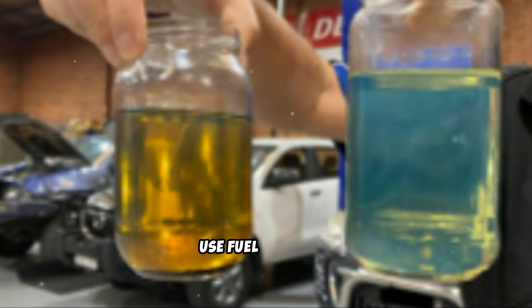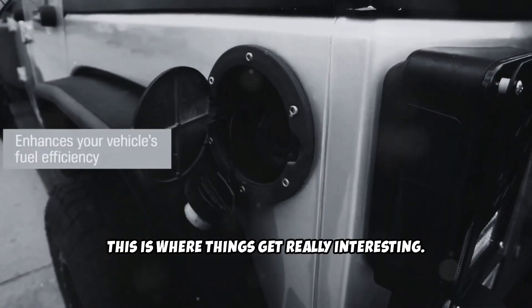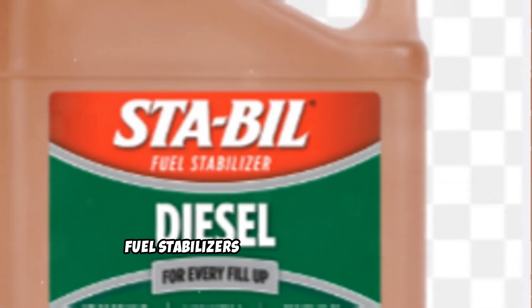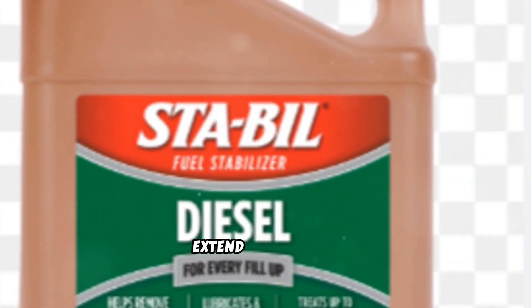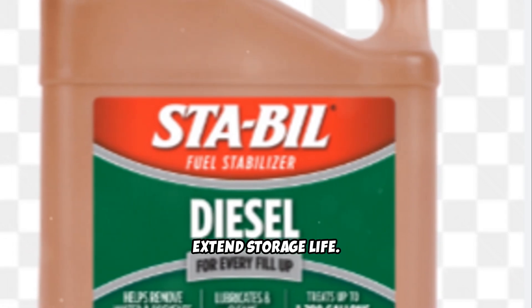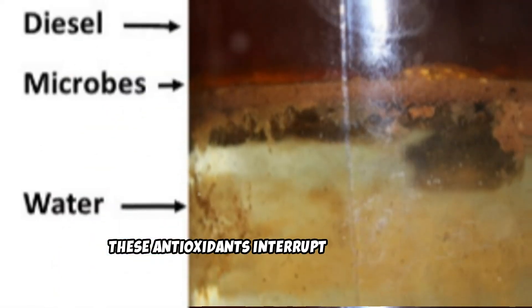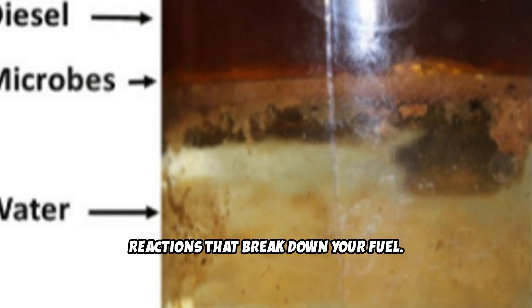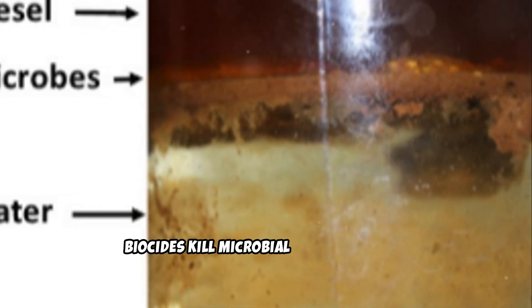Third, use fuel additives. There are three types of additives you should know about. Fuel stabilizers prevent oxidation and extend storage life — these antioxidants interrupt the chemical reactions that break down your fuel. Biocides kill microbial contamination, and you must use a fuel biocide to kill the microbial organisms behind the problem.